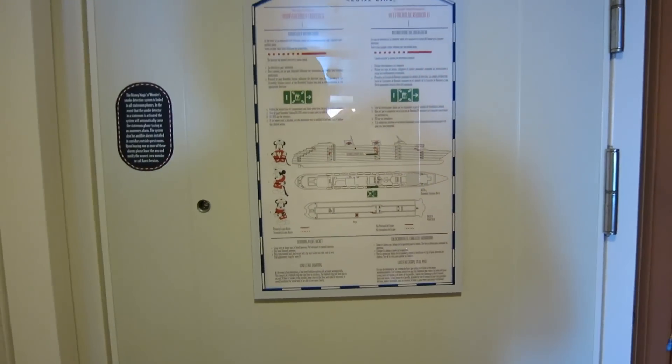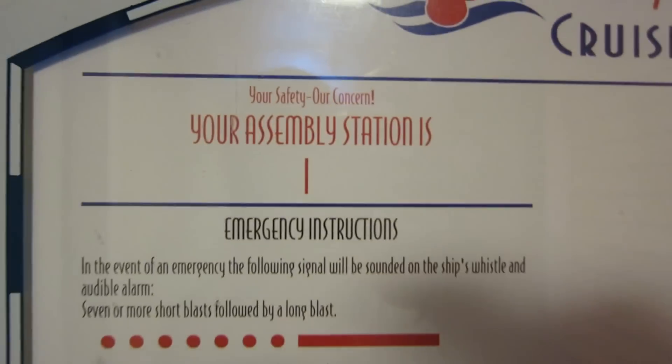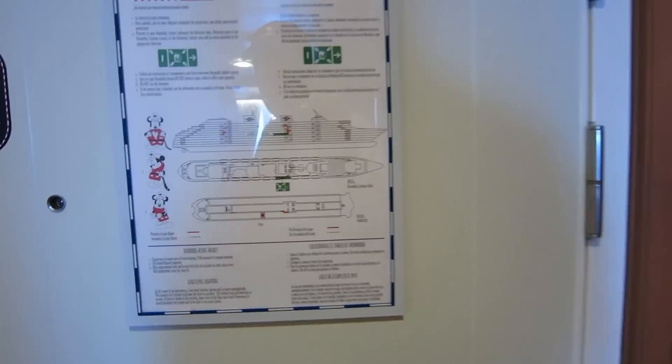We are in stateroom 8550. The first thing you do in your stateroom is figure out where your muster station is — ours is Deck 4i.